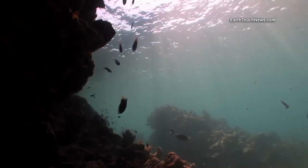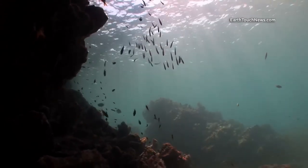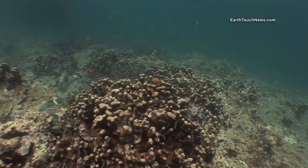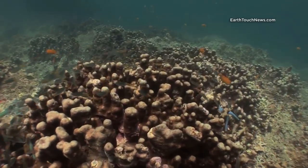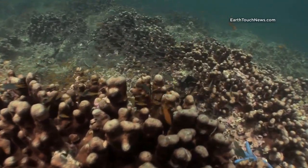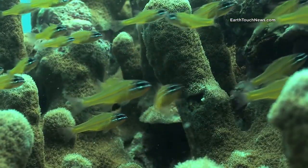This is the second dive I did at the Koha Yai group — it's the larger of the five islands. I start the dive heading down to the deeper sections of the reef. There's a large field of hard coral, and hiding in amongst the hard coral are many different kinds of juvenile fish. I start by moving in for a close-up of these guys.